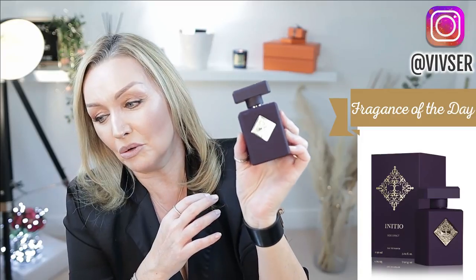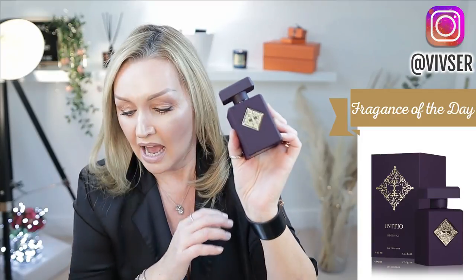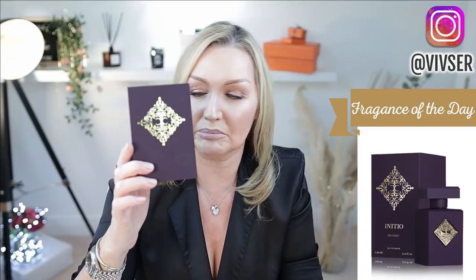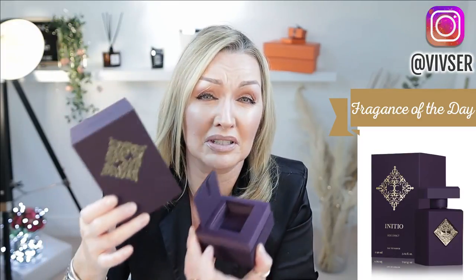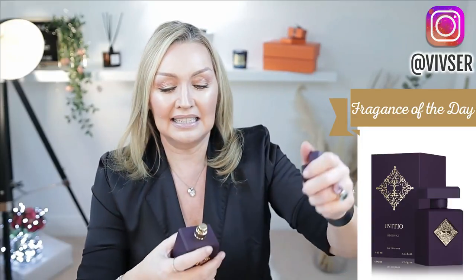I wanted to share my new fragrance with you — it is called Side Effect from Initio Parfum. This only came in today and I just want to show you the packaging. It is purple and it is beautiful — it comes with velvet, this is how it opens. I was going to do an unboxing but that's not why you're here. It is oriental, it's vanilla, there's rum in it, and I sprayed some on earlier. It is stunning.